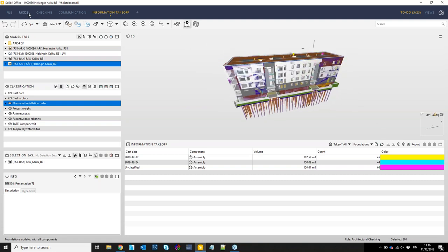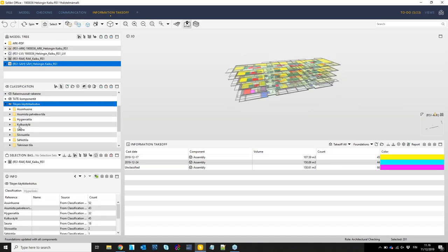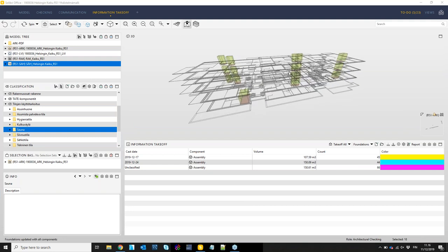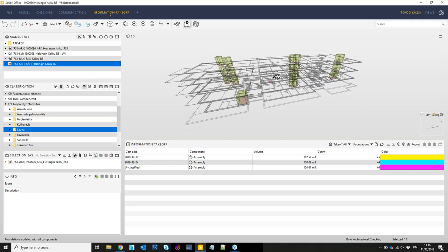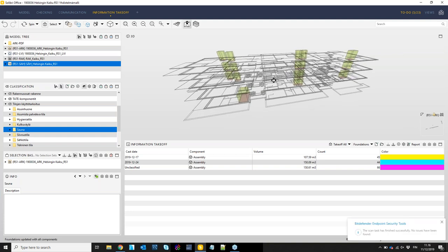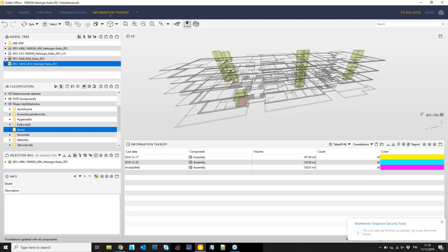One more thing — we have all the spaces here as well. As you can see, there are 18 saunas in this building, so it's clearly going to be in Finland. That was basically the demo.